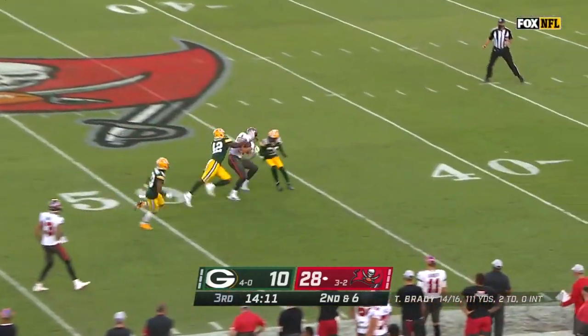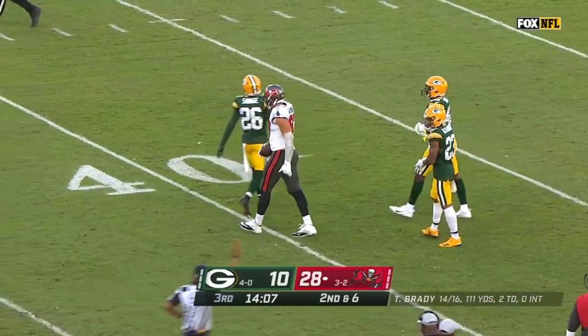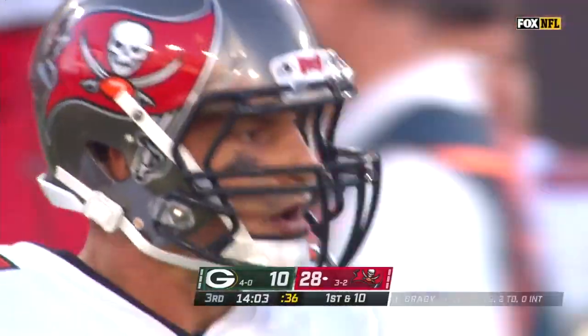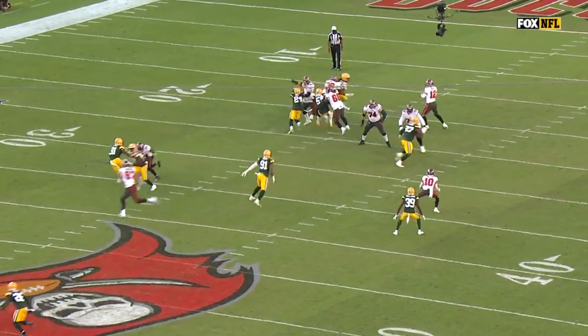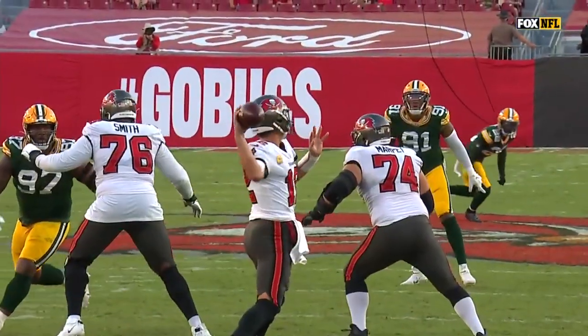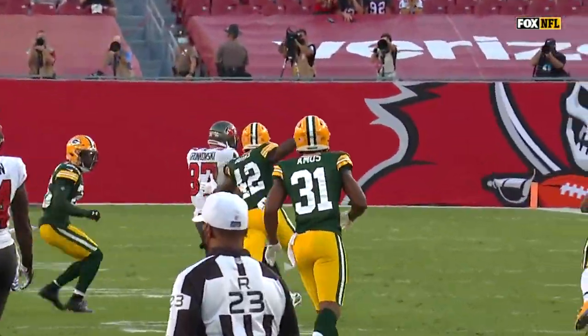Brady protected pass, caught Gronkowski. Perfect throw between two defenders and a completion of 31 yards. He's on a seven route, Gronkowski is, and this is just a perfect throw. I mean, that's a quarterback who comes back and he's got a big target.